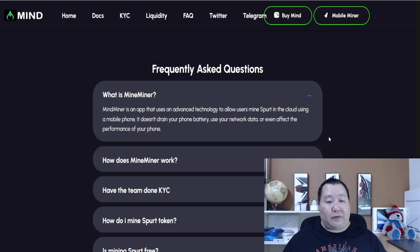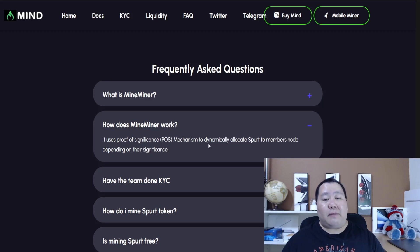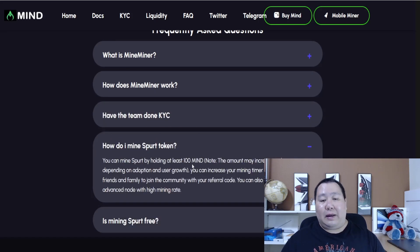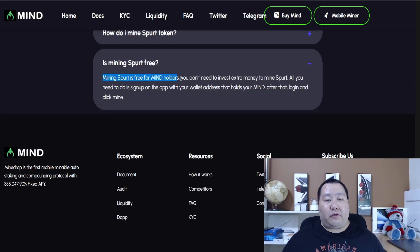Looking at the FAQs, you can find more information about the mobile miner. It allows you to mine the SPUR token in the cloud using your mobile phone. It doesn't drain your battery, use your network data, or affect the performance of your phone. It uses the proof of significance mechanism to dynamically allocate SPURT to members' nodes depending on their significance. The team is fully KYC and doxed on Pink Sale. You need to hold at least 100 MINE tokens before using the mobile miner, so you can generate double income.